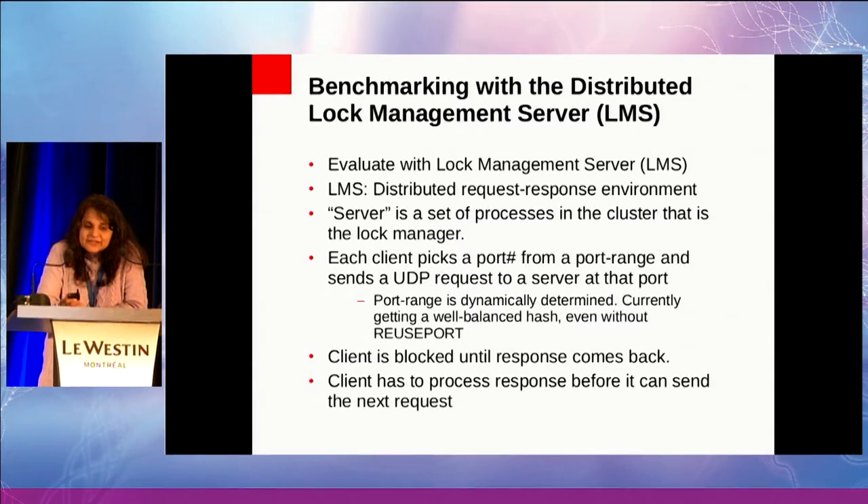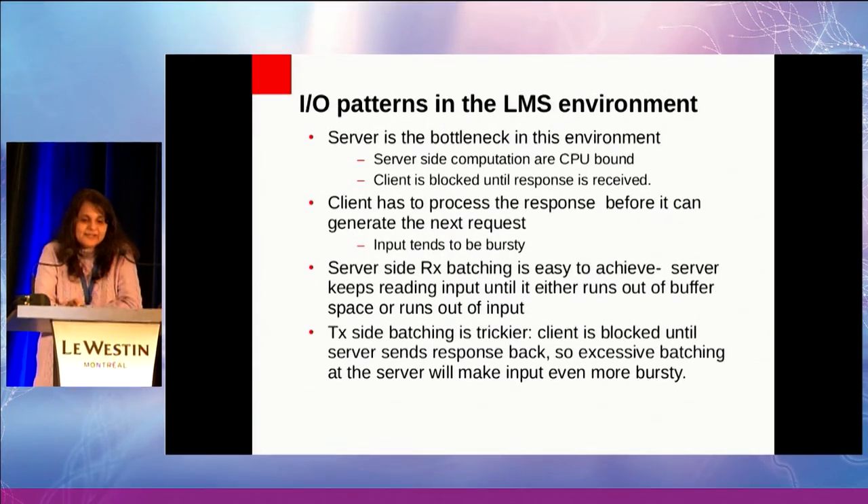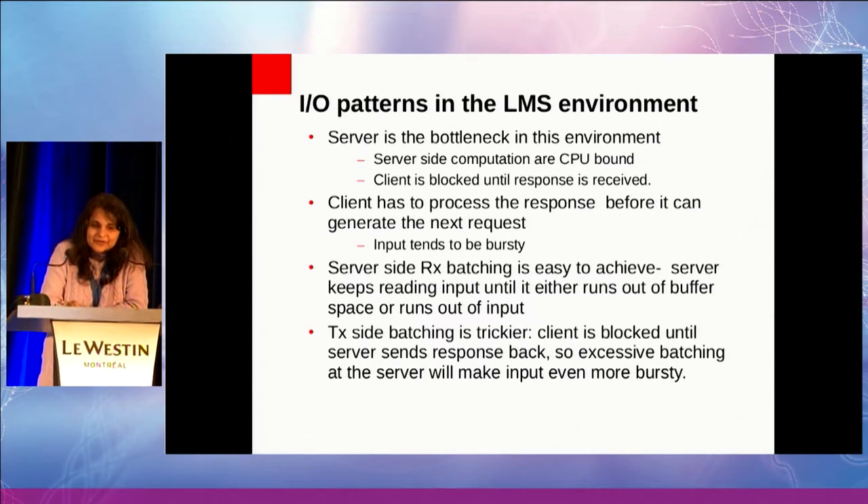We know the actual bottleneck in the system is the server. The latency of the server becomes eventually the bounding limit on what the clients see for latency. There are a few things you can do to improve overall system performance. One of these is batching. Server-side batching is quite easy to achieve — it falls out naturally: the server just keeps reading input until it either runs out of buffer or input, then goes off and starts processing.